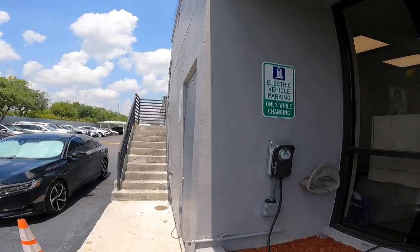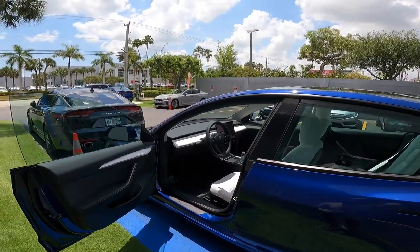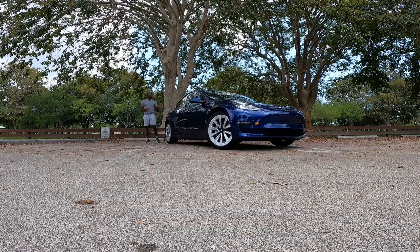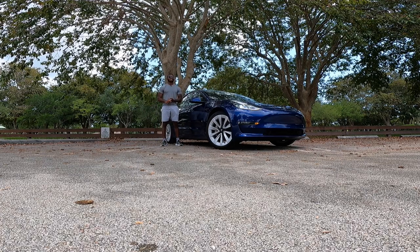As you guys can see, it says electric vehicle parking only, so it does fit this beautiful description here. The car is blue as well. Let's get into the video here of the Tesla Model 3. Let's talk about pricing — the Tesla Model 3 with rear wheel drive has a starting price of $35,000 including destination. With the blue exterior paint and refresh wheels, this one stickers for $49,690.